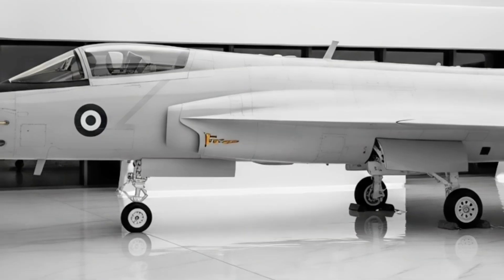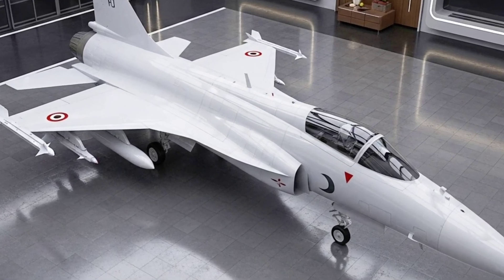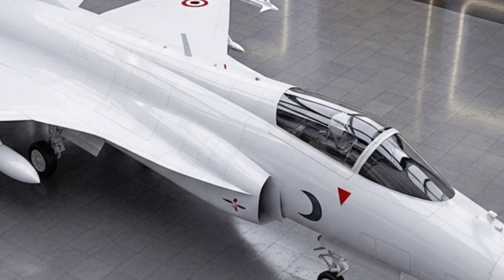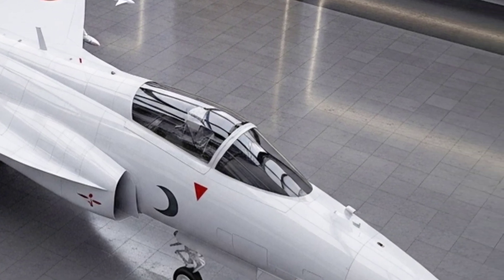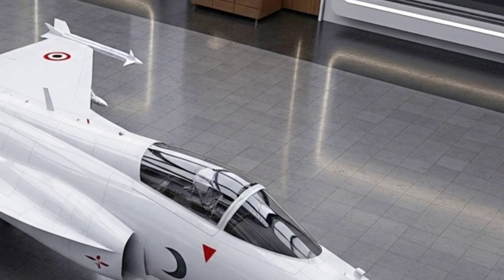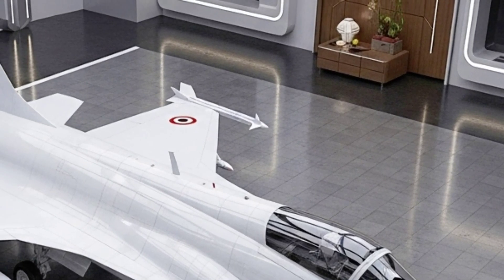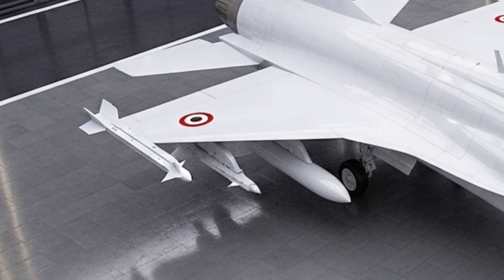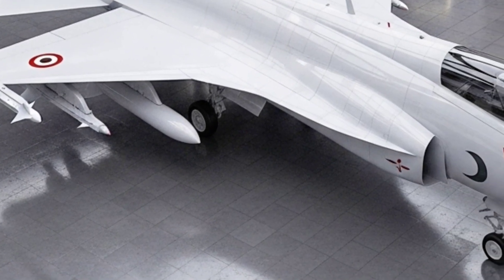The JF-17 Block II brought enhanced radar and fuel capacity, while the Block III added active electronically scanned array (AESA) radar, helmet-mounted display, long-range missiles, and even stealth features. The latest Block III aims to take the Thunder into the 4.5-generation fighter league, with electronic warfare dominance and future-proof technology.